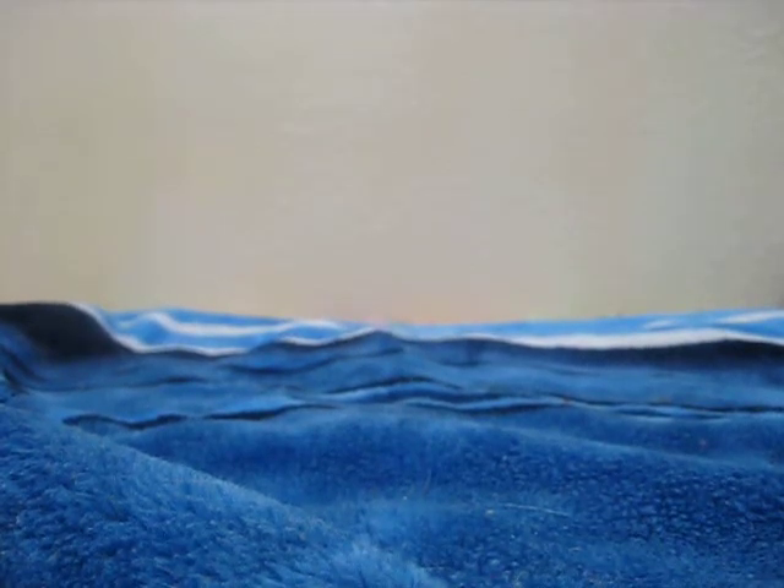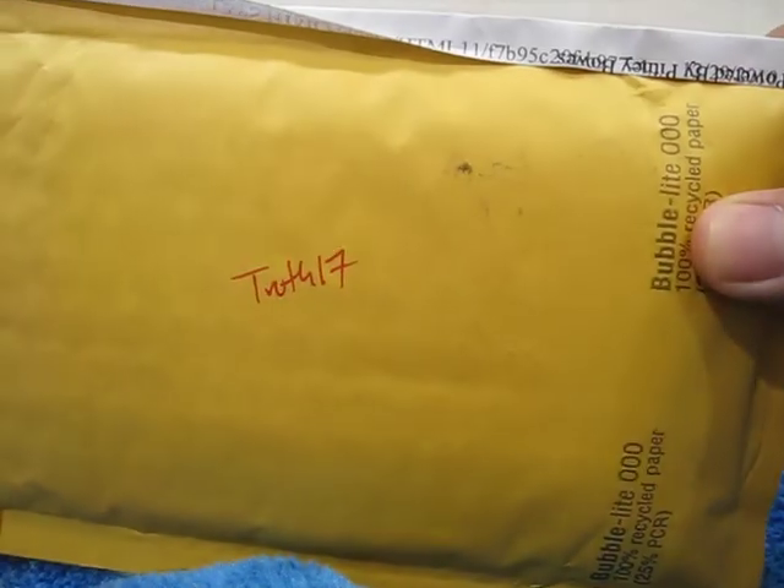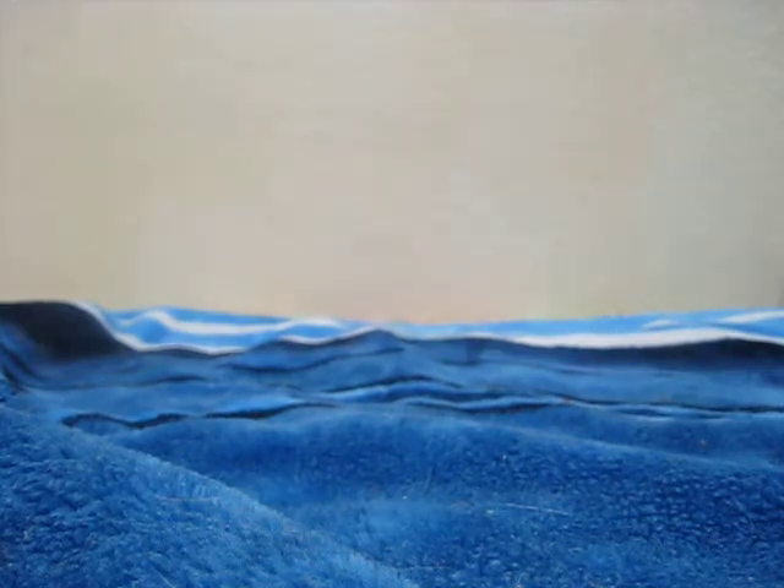What up YouTube? Another mail day for you guys. One is from eBay and the other is from Mr. Truth17. I'll go ahead and open Truth17's first.